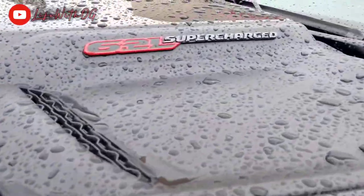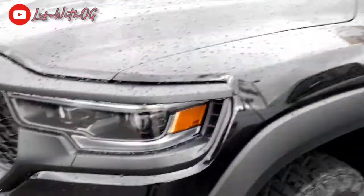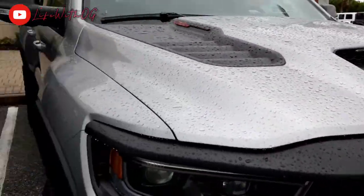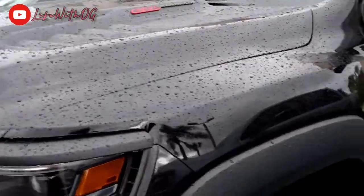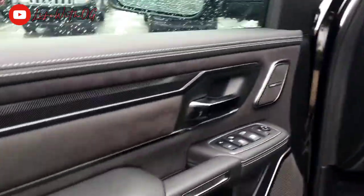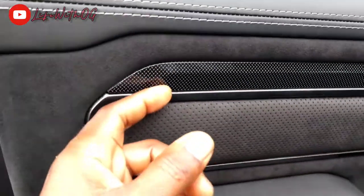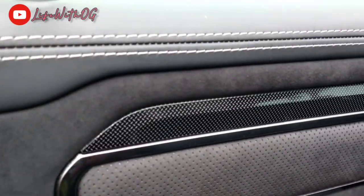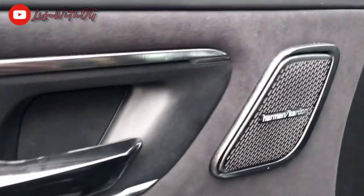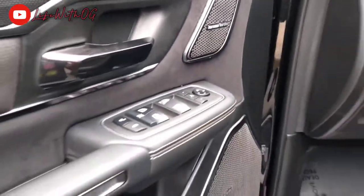6.2 liter supercharged TRX — Dodge TRX 2021. I like the gray one but the black is hitting. Let me see if it's open — it's open. Got the all leather interior right here. I love the little black metal steel imprints right there, that's dope. Shout out to Harman Kardon — top of the line sound system.